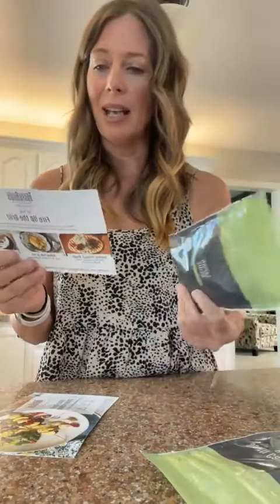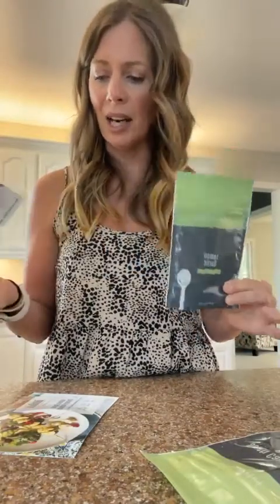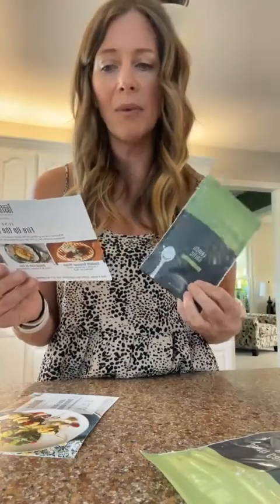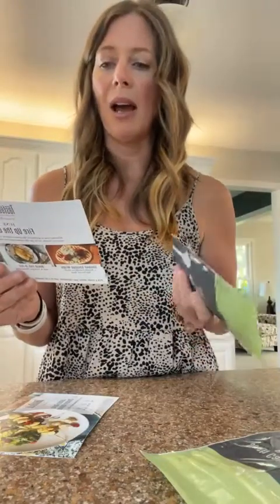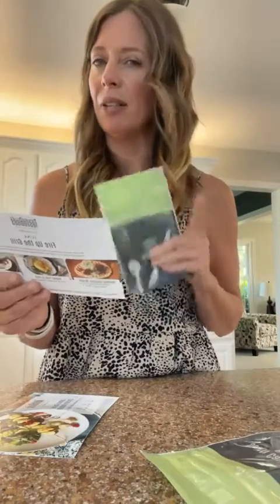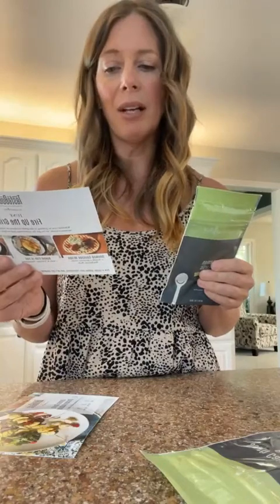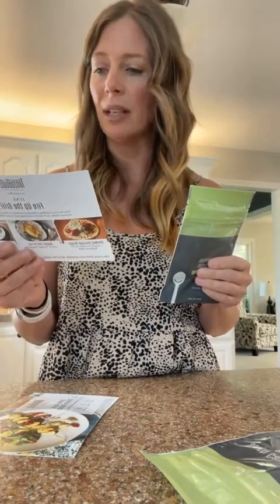The third one is lemon garlic rub. For that one they've got a quick hummus recipe — I've found that homemade hummus is super easy to make and tastes amazing, even the kids will eat it. They also have a vinaigrette and a lemon garlic butter sauce, which sounds really yummy.